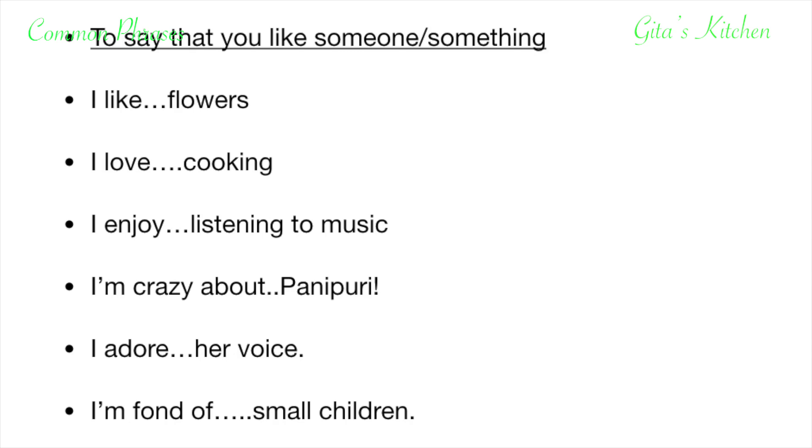I adore means something which you really look up to and love — I adore her voice. For example, speaking about the great Carnatic singer M.S. Subbulakshmi, I can say I adore her voice. I adore her. I am fond of — again meaning that you like very much. Be careful with the spelling: it is F-O-N-D. I am fond of small children, or I am fond of a particular person — I am fond of my grandmother.